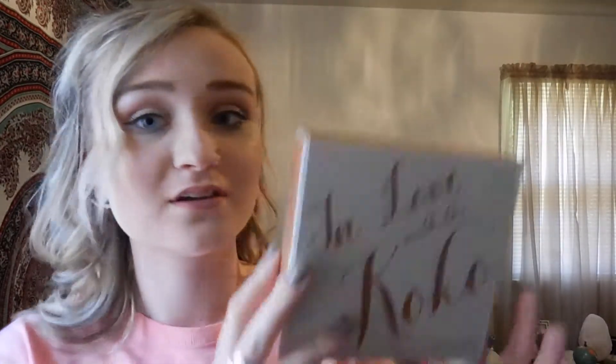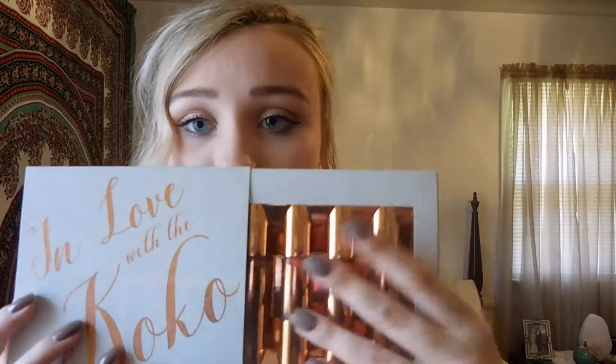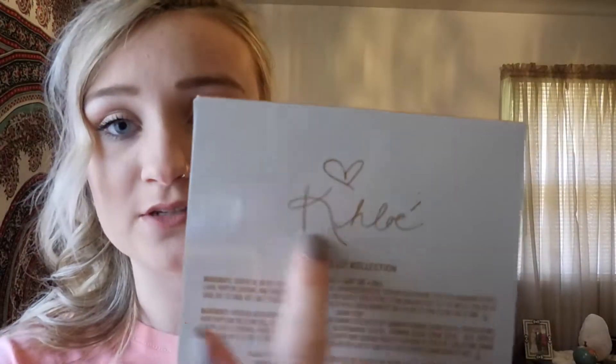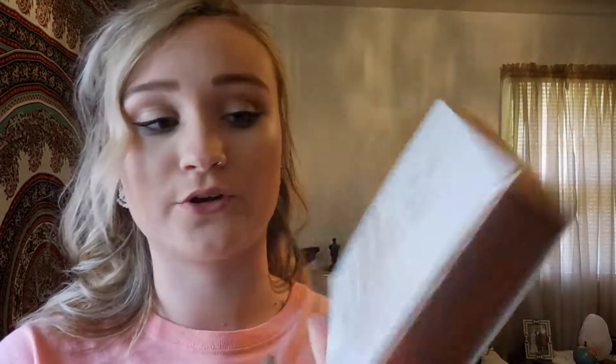So first of all, let's talk packaging. The packaging is absolutely amazing. This glitter is so pretty — it's like a rose gold, and then you have the glitter on the sides. And then you see all this pretty shininess. And on the back, it just has Chloe's signature, the names of the colors, and their ingredients.